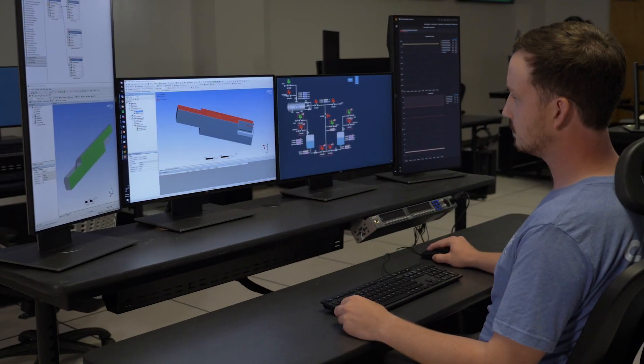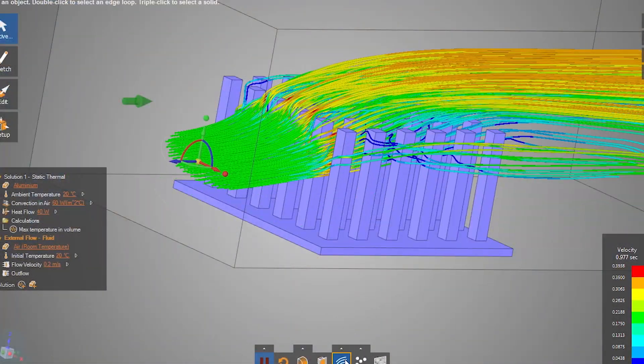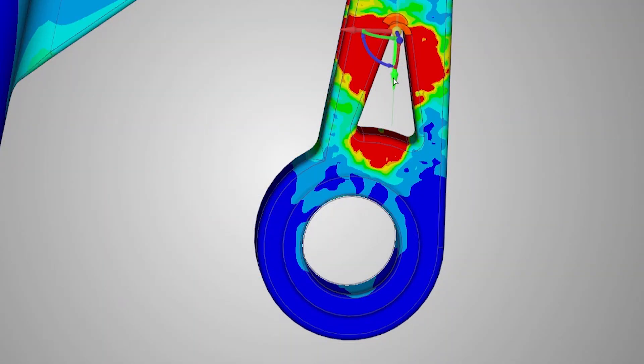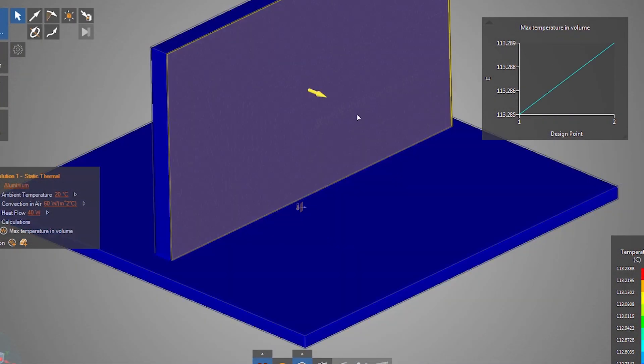Starting Relativity back in 2015, ANSYS was a key part of our manufacturing chain and design chain, and we've grown that partnership quite a bit since. Simulation here at Relativity Space is critical to our test components. The speed at which we're able to do that is all because of ANSYS's processing.